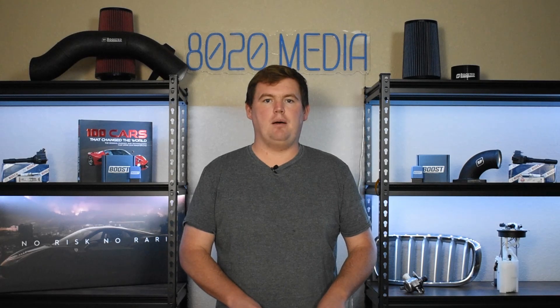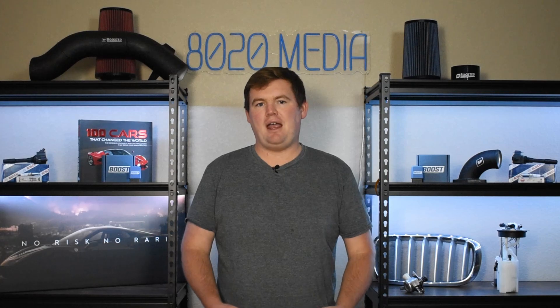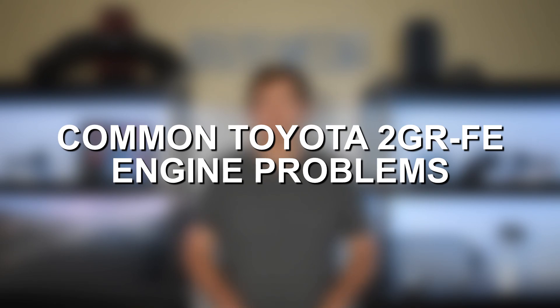Just want to put that out there up front — while we're discussing the most common problems in this video, it doesn't necessarily mean that they're actually common problems. Instead, when issues pop up, these are a couple of areas to be on the lookout for. So with that said, let's go ahead and jump in and discuss a few of the most common problems with the Toyota 2GR-FE.